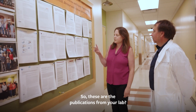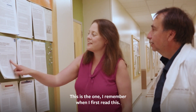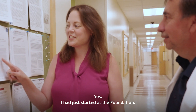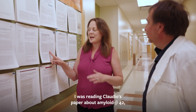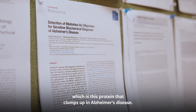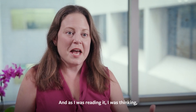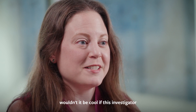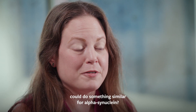Looking at publications from the lab, one paper stood out — about A-beta-42, the protein that clumps up in Alzheimer's disease. As I was reading it, I was thinking: wouldn't it be cool if this investigator could do something similar for alpha-synuclein?